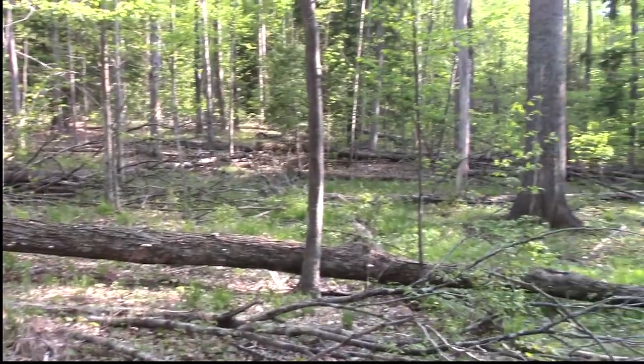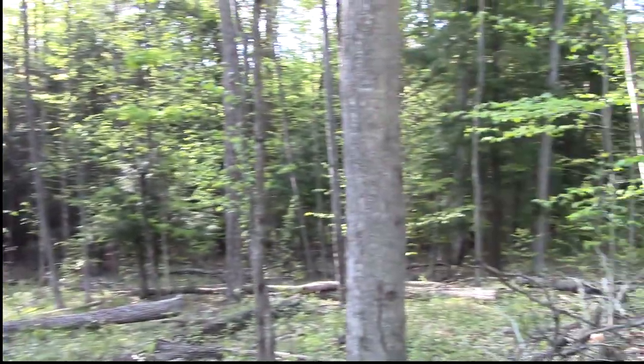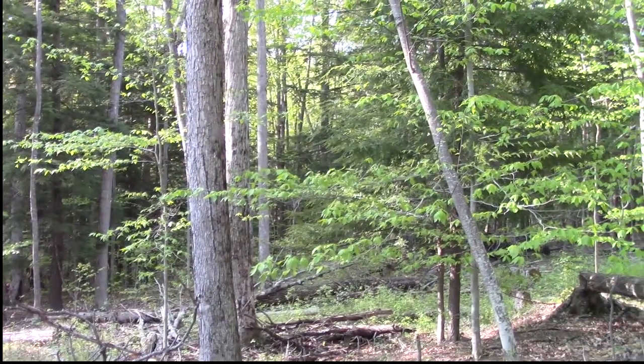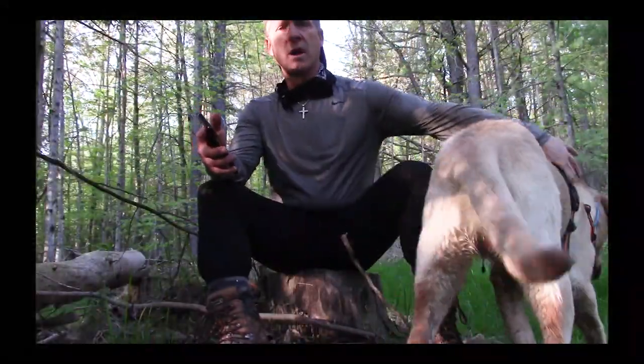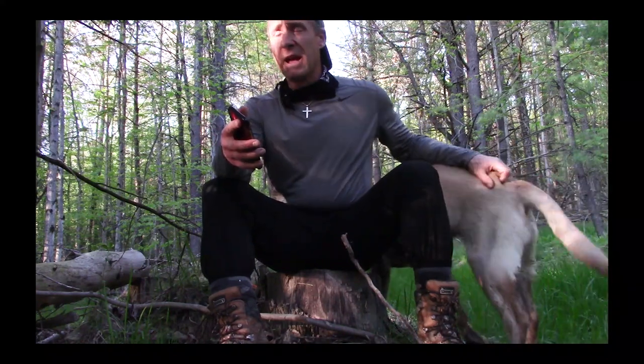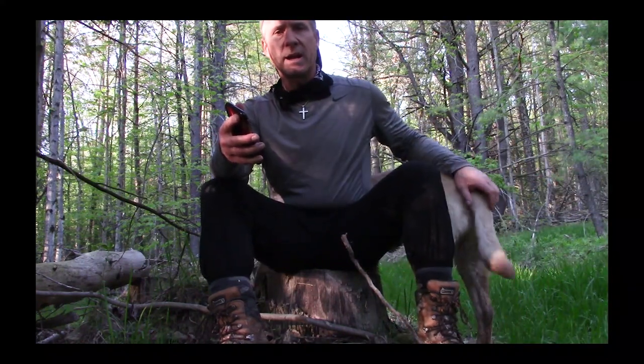These are the things you work hard for. These are the things you walk through the woods and spend all this time out here for. I think this is going to be a killer stand in the fall. Only time will tell though, right? So overall, real good day out in the field scouting using the ONX maps.